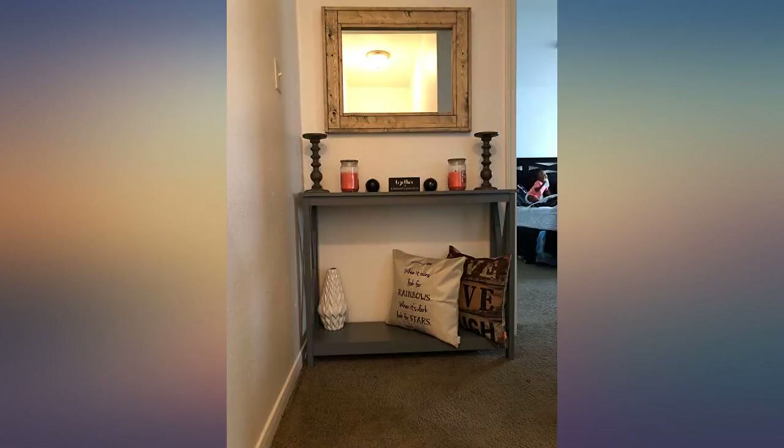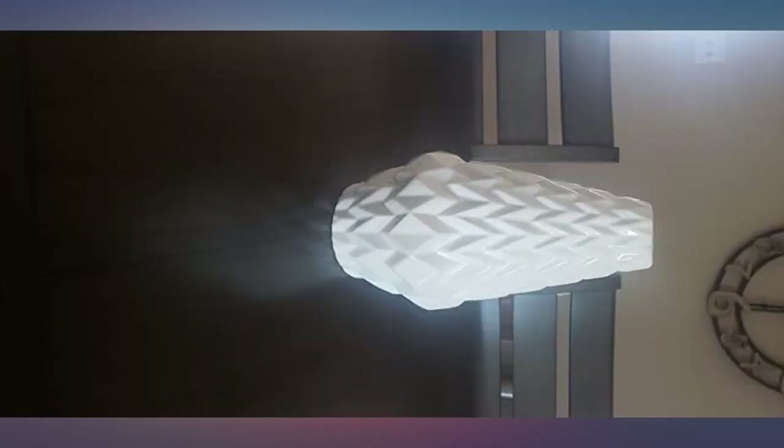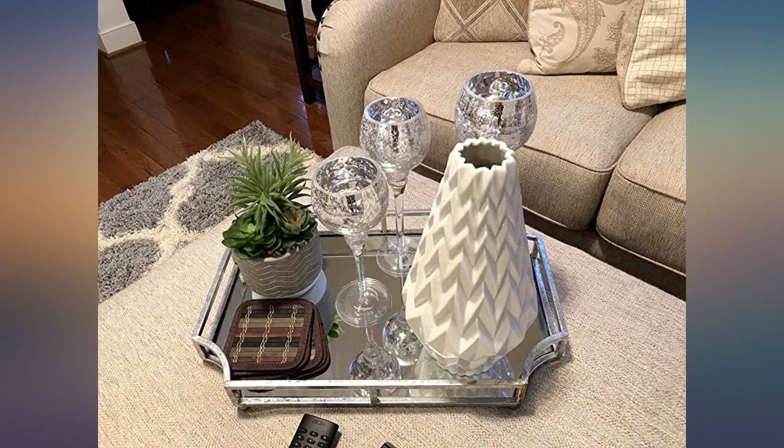Extremely quick delivery in a very secure package. I have looked everywhere trying to find a vase like this, including Coles and Hobby Lobby, but Amazon hit the mark.